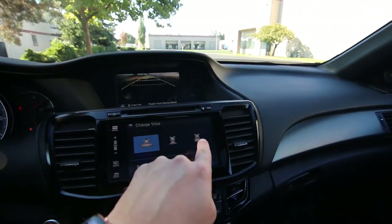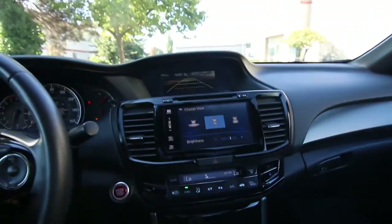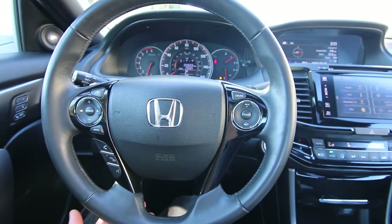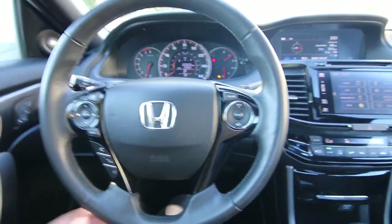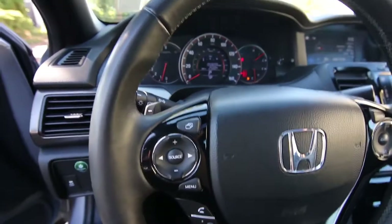You can also change views as well, and control the brightness. Really cool stuff. Nice leather steering wheel, and you have steering wheel paddle shifters. This one has 50,659 miles at the time of making this video. There's also a nice moon roof.